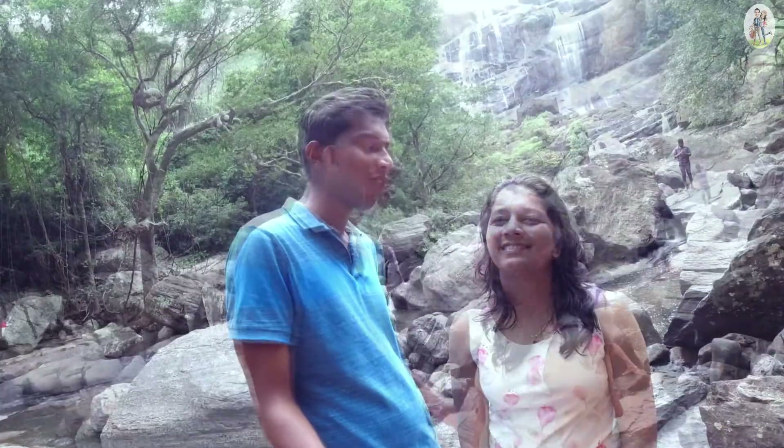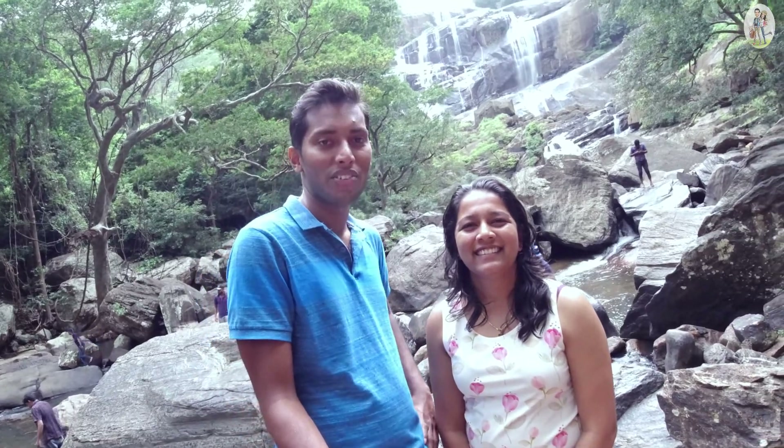Now we are at the waterfall — you can see it's really beautiful. It's cool but at the end it was a little bit difficult. The last stretch was a bit tricky, so you should take the jungle path. If you try to cross the water stream to come here it will be difficult and a bit dangerous.